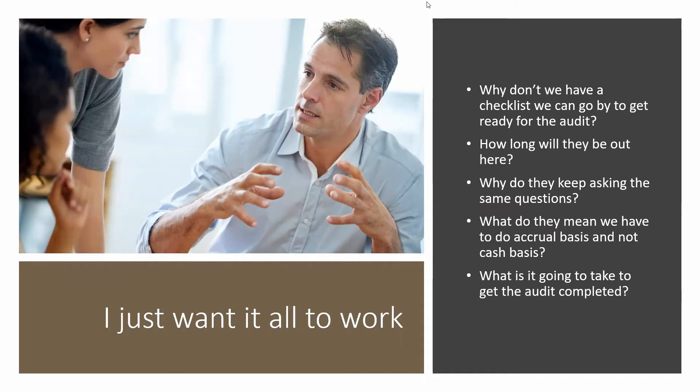How long will they be out here? Well, that depends. If you are providing them information so they can get their job done quickly, they'll be there less time. But you also have to be asking them: what else do you need? When can I get it to you? Do you need it in electronic format, a hard copy, or PDF? Find out what they need so you can help them expedite. Also, check on them if they're in your office for a day or two — make sure they're making progress. Go talk to them, find out what they're doing, what they need, and whether there's anything you can do to provide it faster.